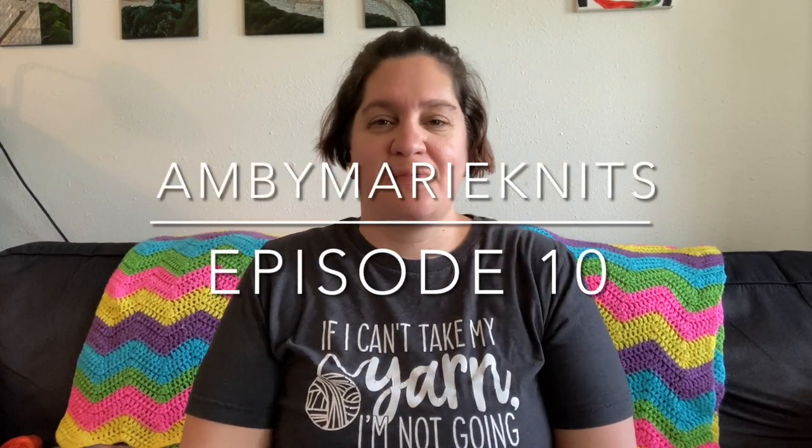Hello, this is Amber from Ambie Marie Knits. Welcome to my channel. I'm going to talk about the things I've been making. It is all knitting this week. You can find me on Instagram and Ravelry as Ambie Marie Knits.